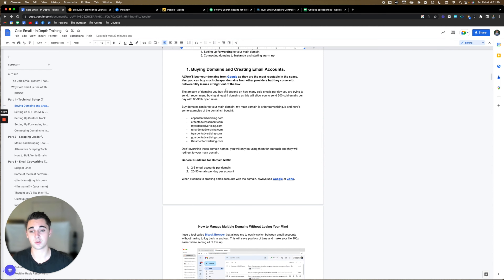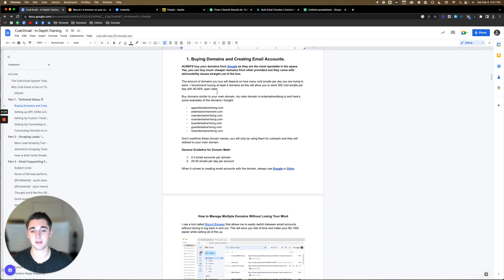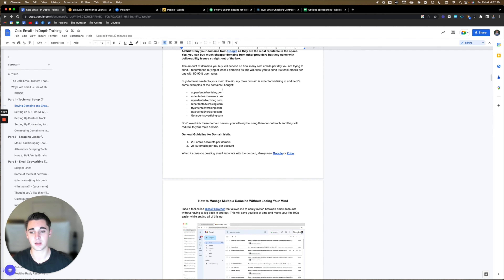The amount of domains you buy will depend on how many cold emails per day you're trying to send. I recommend buying at least four domains, as this will allow you to send 300 cold emails per day with 80 to 90% open rates. Serge Gattari says if you're not doing at least 300 outreach per day, you should just quit. Here are some general guidelines: per domain, create two to three email accounts; per email account, send 25 to 50 cold emails per day — more on this in the deliverability section.